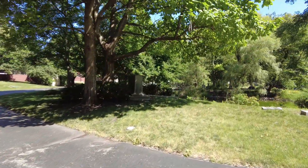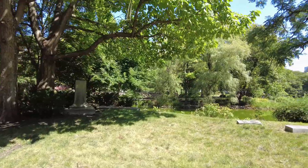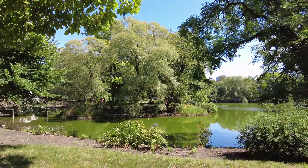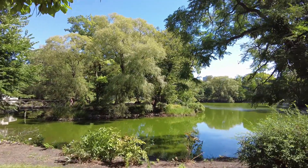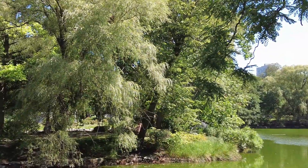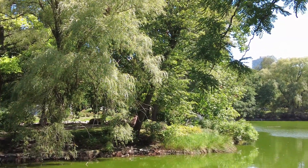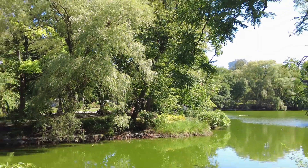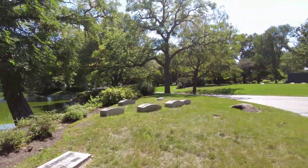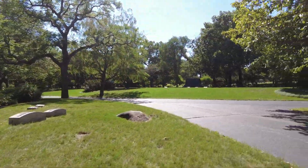If you can see over here, there's a bridge that takes you out onto an island — that's where Daniel Burnham is buried. Daniel Burnham was the architect of the city of Chicago. If you can see the rock right in there, that's Daniel Burnham's grave.